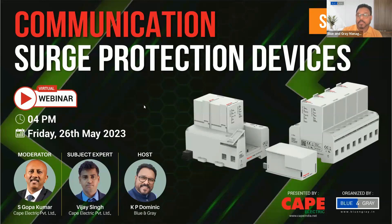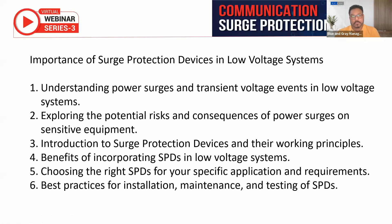We will discuss why SPDs are very important in the low voltage segment. Today our speaker Mr. Vijay Kumar and our moderator will take up the question and answer. Vijay is going to talk about power surges and transient voltage events in the low voltage system, potential risks and consequences of power surges in sensitive systems like electronic equipment and data centers, introduction of surge protection devices and their working principle, benefits of incorporating SPDs in low voltage systems, and choosing the right SPDs for specific application requirements. The last topic will be best practices for installation, maintenance, and testing of SPDs.